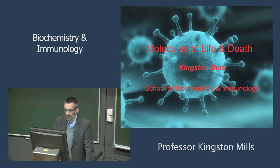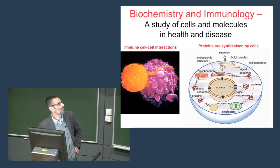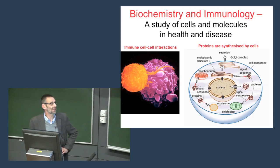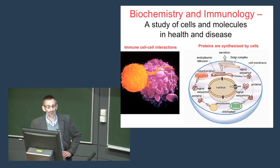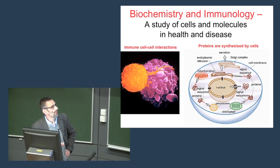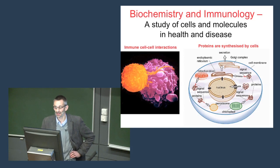Biochemistry and immunology I would summarize as the study of cells and molecules in health and disease. For example, one of the things we do is look at the interaction between different types of immune cells — this is a lymphocyte and this is a macrophage interacting with each other. Biochemistry gets inside the cell at the molecules of the cell. The cell is made up of various organelles and one of the major functions of the cell is to make proteins. Proteins come from the nucleic acid in the nucleus of the cell.